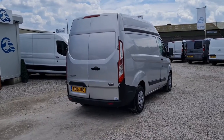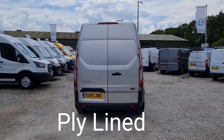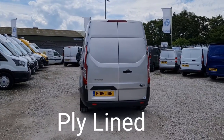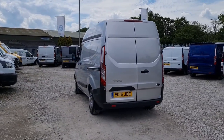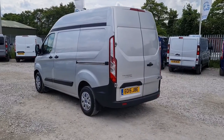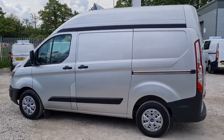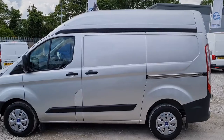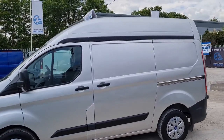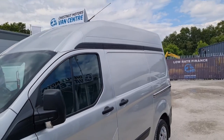It looks fantastic in Moondust Silver. The rear doors are at the back, and there's a rear lining which we'll look at shortly. Drives exactly as it should, exactly as you'd want it to. There's a single side loading door on this side. All our vehicles come with a new MOT — no advisories on the MOT; if anything needs to be replaced it will be. Also comes with a full service and a warranty too.